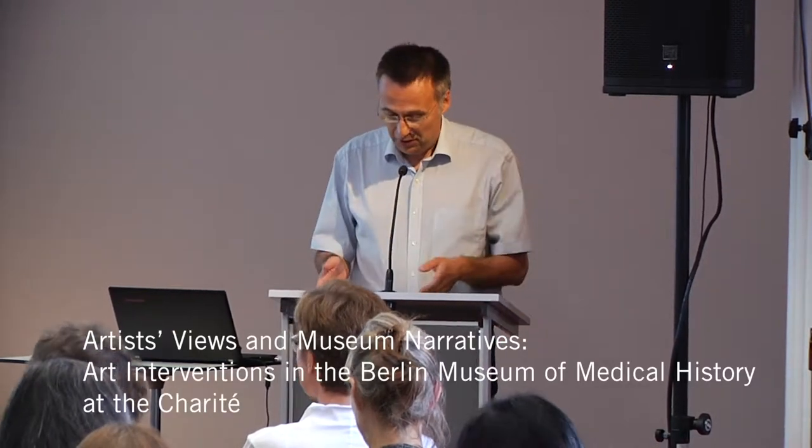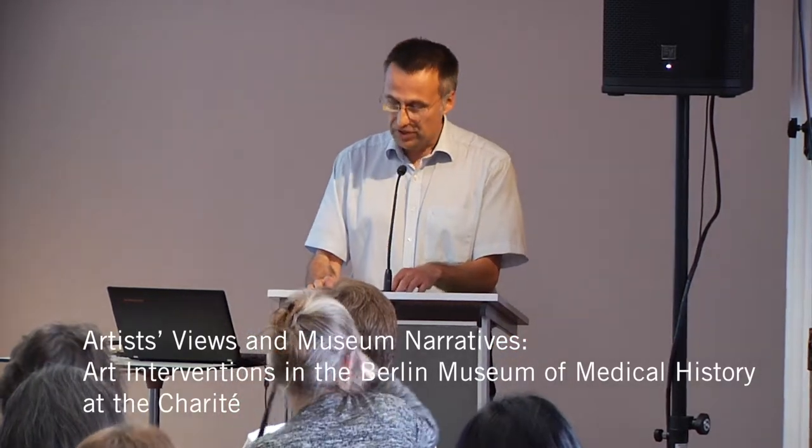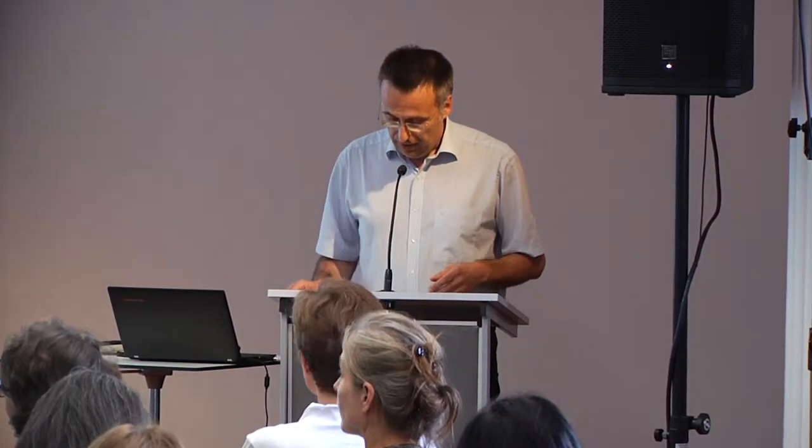Thank you first to Kurt Reichelmann for the introduction. Thank you also to Anita Hermannstetter for accepting this presentation — my presentation, which refers to an institution that is not a collection of natural history or a museum of natural history, but a collection and a museum of medical history.